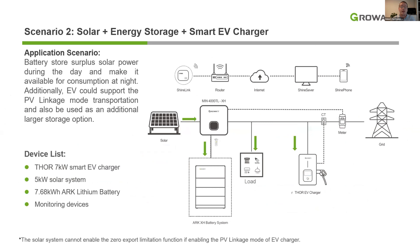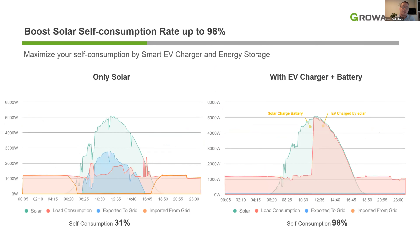The second scenario is a solar system with storage combined with the Thor Smart EV charger. The same principle applies — surplus solar power during the day charges the batteries and goes to the EV charger to charge the vehicle. In this scenario, we use the Thor 7 kW single-phase charger. The left chart shows a system with only solar, importing from the grid at night for load consumption, resulting in a self-consumption of only 31%. On the right chart, the import from the grid is close to none — surplus solar power first charges the batteries and then charges the car, raising self-consumption to an astounding 98%.